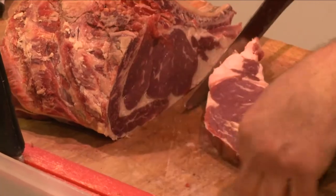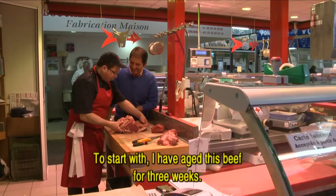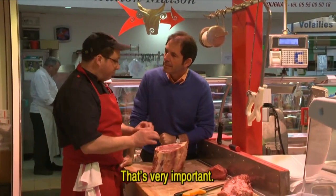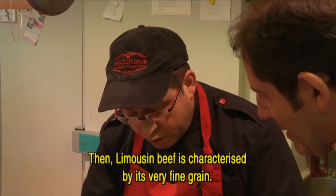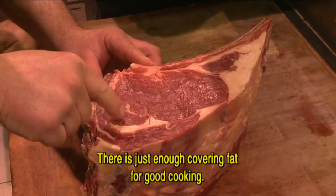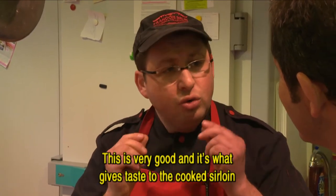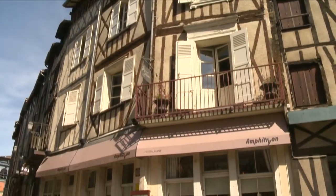Alors tu peux nous expliquer pourquoi c'est un bon morceau de viande? Alors, déjà parce que cette bête-là je l'ai laissé rassir — c'est-à-dire elle est tuée ça fait trois semaines — ça c'est très important. Ensuite, la Limousine, sa typicité c'est qu'elle a un grain très très fin. Il y a la graisse de couverture, juste ce qu'il faut pour la cuisson. Et ce qui est important c'est la graisse dans la viande — ça c'est très très bon, et c'est ça qui donne tout le goût à la cuisson de l'entrecôte.